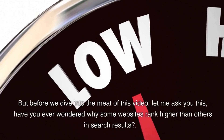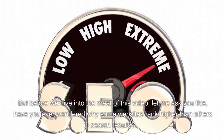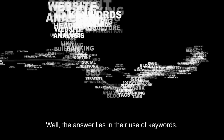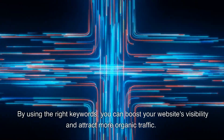But before we dive into the meat of this video, let me ask you this: have you ever wondered why some websites rank higher than others in search results? Well, the answer lies in their use of keywords. By using the right keywords, you can boost your website's visibility and attract more organic traffic.